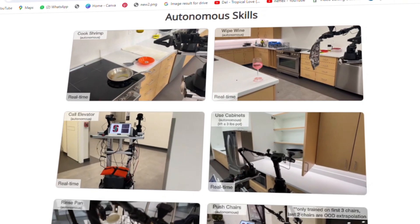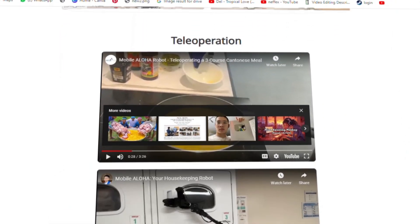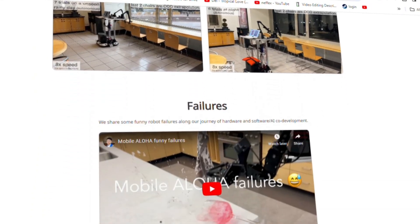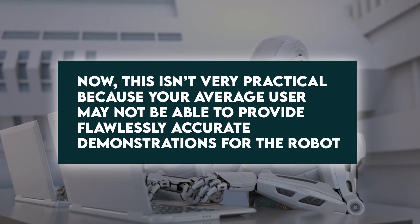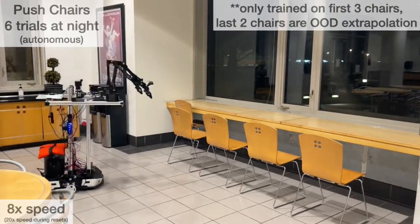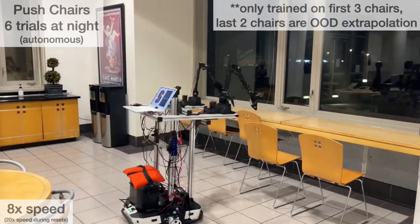For each task, the researchers claim to do 50 repetitions. For the robot to be trained properly, the students had to recruit experts to make perfect demonstrations of the tasks. This isn't very practical because the average user may not be able to provide flawlessly accurate demonstrations. That said, the researchers are working on optimizing the training process so Aloha can learn from imperfect examples.